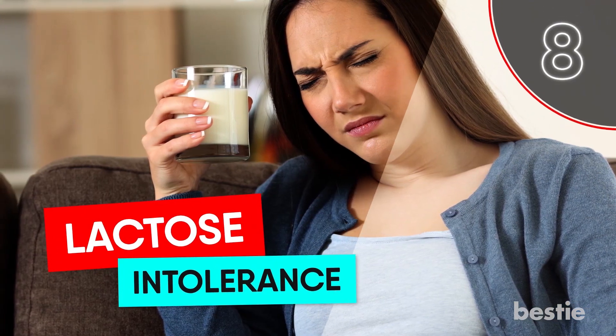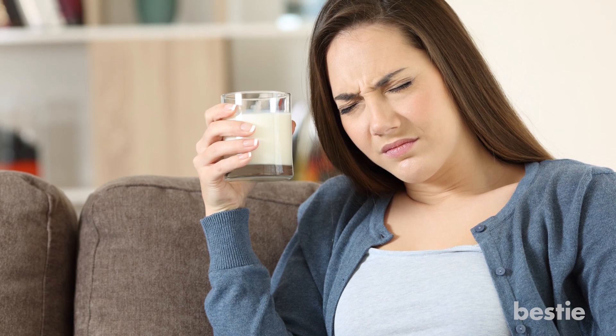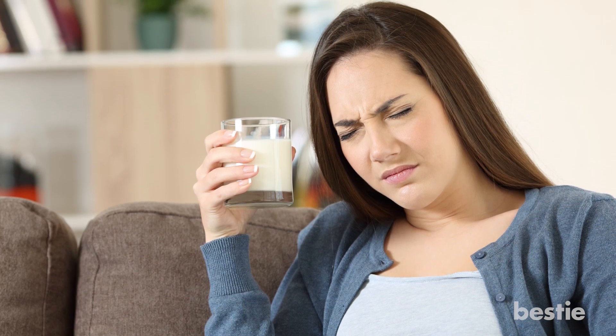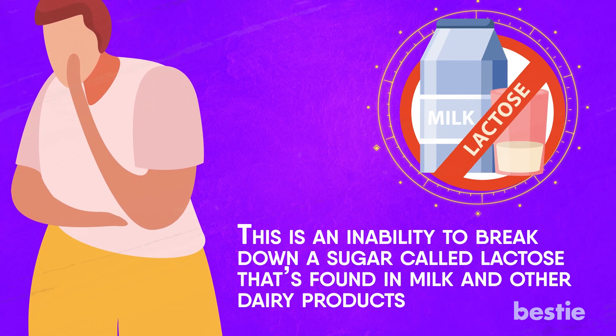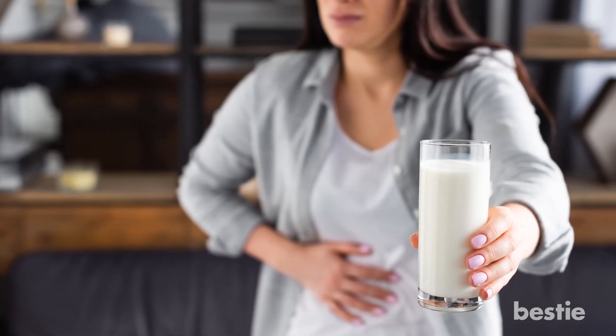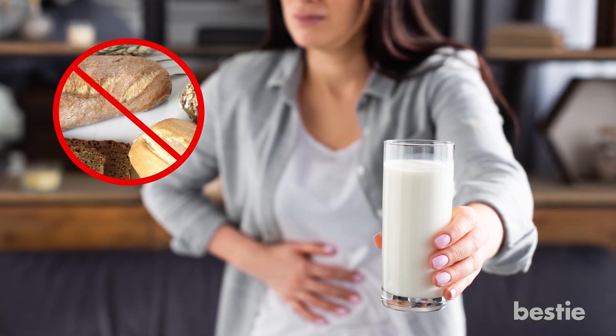8. Lactose Intolerance. Gluten intolerance is also sometimes found coinciding with lactose intolerance — an inability to break down a sugar called lactose that is found in milk and other dairy products. If you know you have trouble digesting dairy combined with other symptoms on our list, it might be time to think about eliminating gluten.